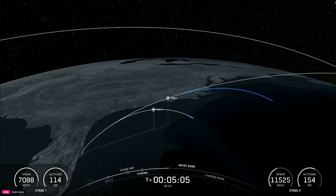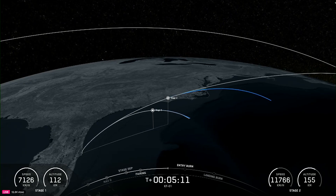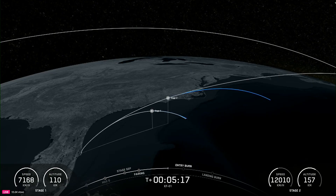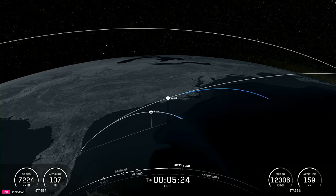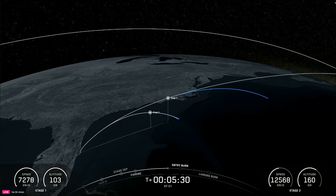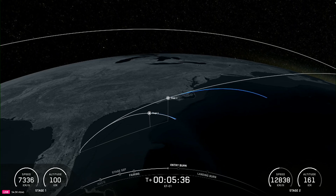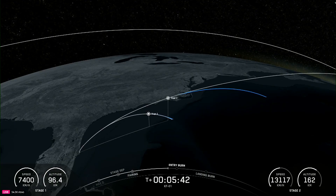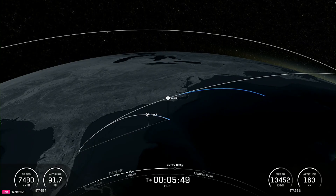We're still over a minute away from the beginning of the entry burn, and you can check out the telemetry on the bottom of your screen and see that our second stage is still picking up speed and heading towards its destined orbit. On your right screen, you can see the first stage decelerating and making its way back to Earth. Reusability is key to lowering the cost of spaceflight and enabling more investments in critical space infrastructure. The Falcon 9 first stage supporting today's mission is performing this entry burn for the first time tonight, though the payload fairings are already flight-proven, with one half flying for its 27th time and the other half flying for its 28th time.